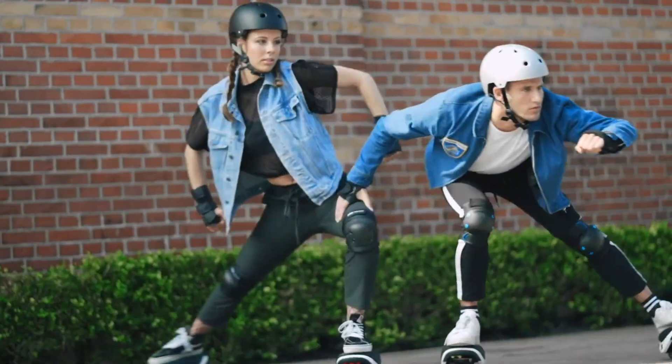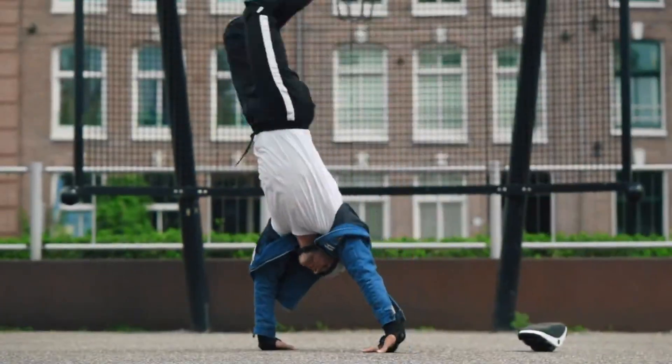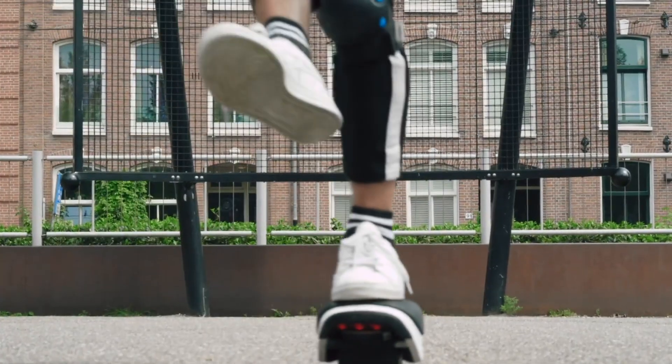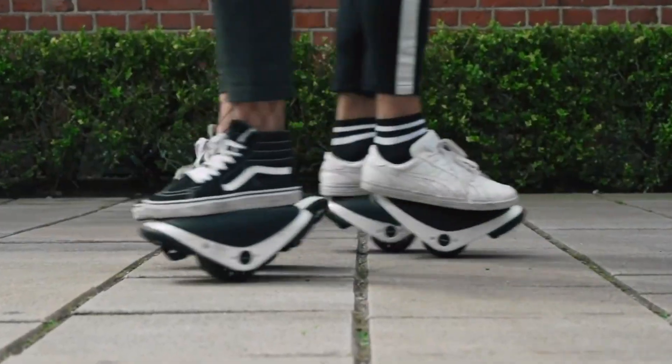Designed for stability and control, the Drift W1 features anti-slip foot pads and intelligent self-balancing technology. With a weight capacity of up to 100 kg, these stylish and portable e-skates provide a thrilling yet convenient way to glide through urban spaces.